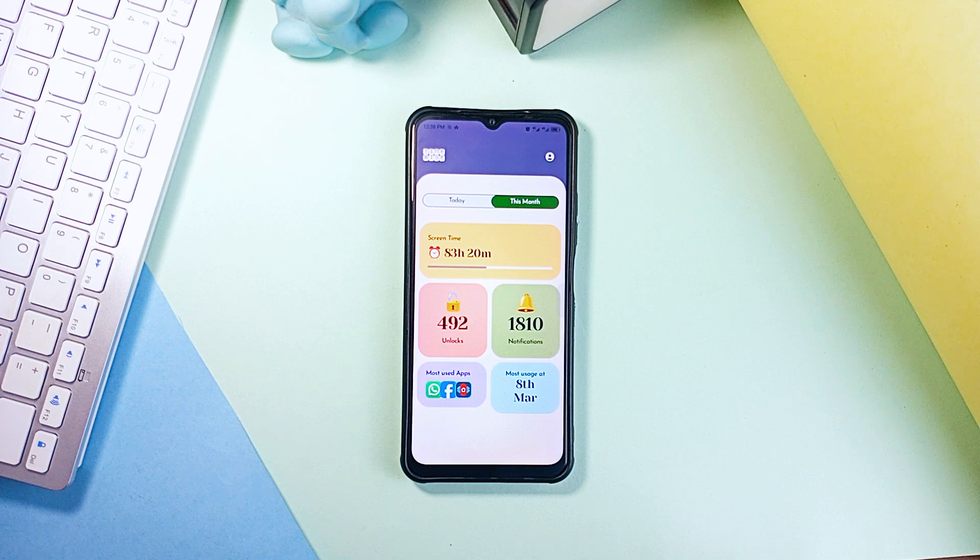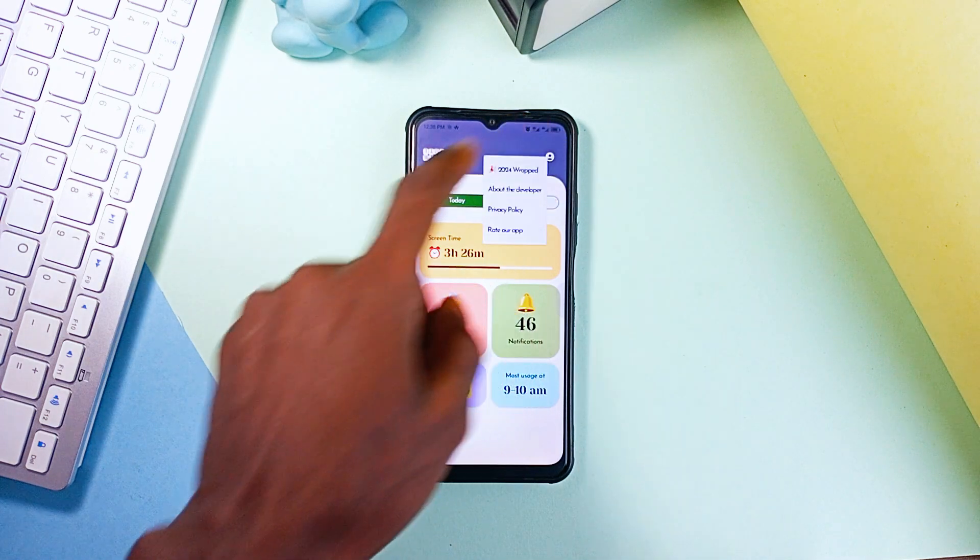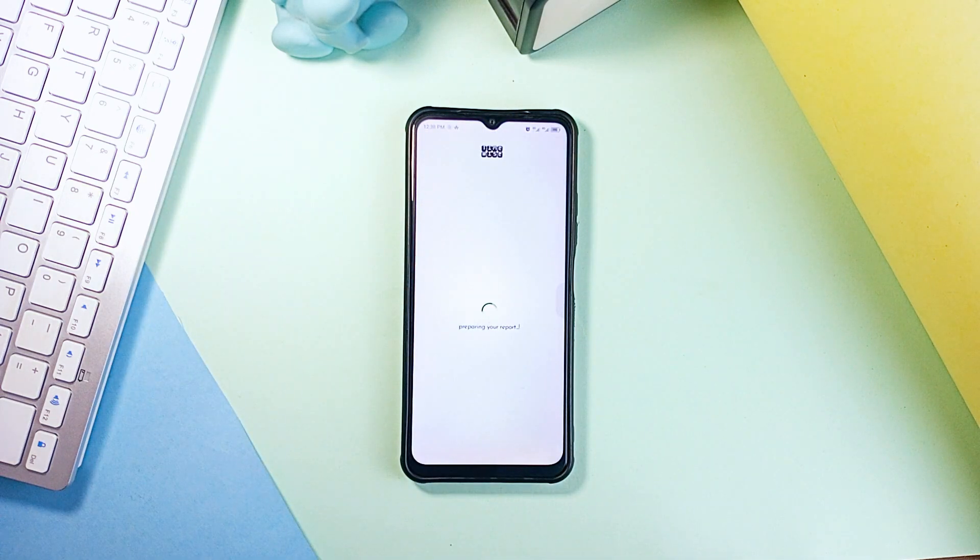So for screen time, phone unlocks, notifications received, most used applications and the period you use your phone the most, this application shows you total hours, daily averages and which applications add up the most of your time.